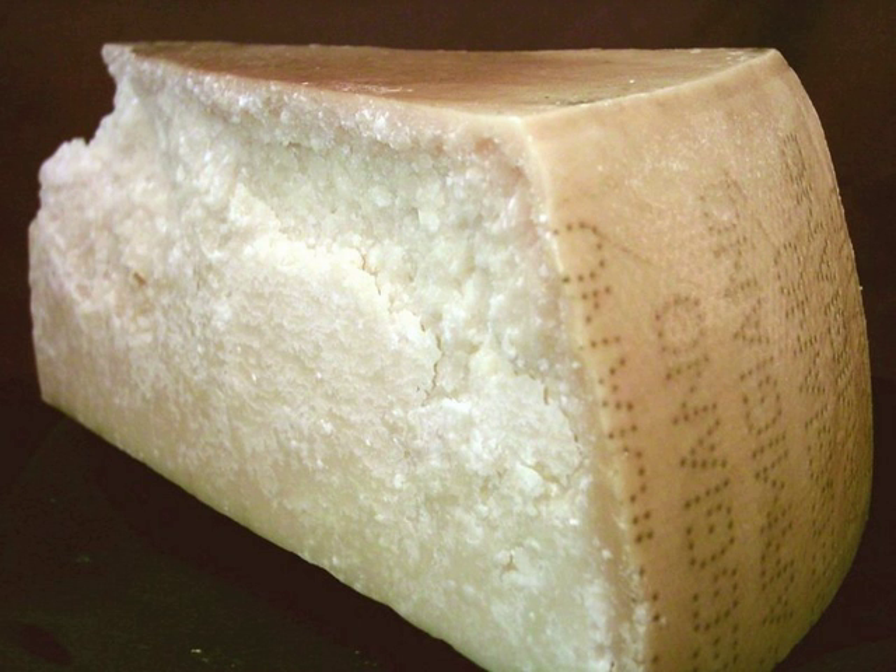In the United States, the FDA mandates certain qualifications for something to be called granular cheese. The maximum allowed moisture content is 39%, and the minimum allowed milkfat content is 50% by weight of the solids.